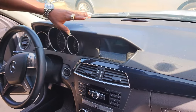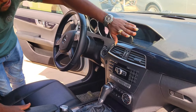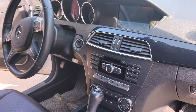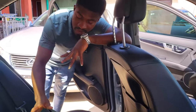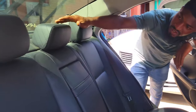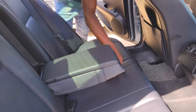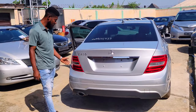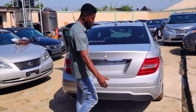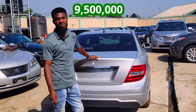The Mercedes C300 2013 has a very sweet formica black interior. Everything is perfectly working with automatic gear. It has a reverse camera, the AC is working perfectly, and it has an open sunroof. The back seat has three headrests, AC vents, and cup holders. The 2013 model — everything is very sweet. The price is 9.5 million, negotiable.